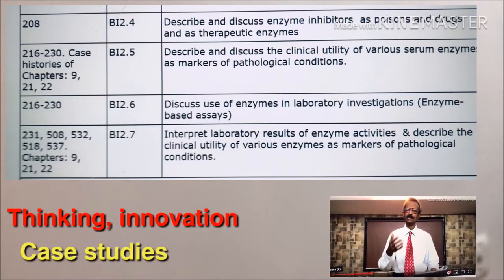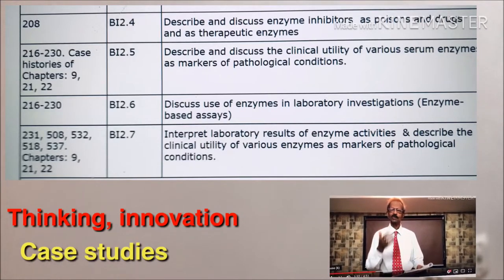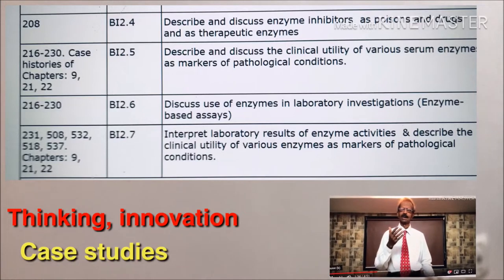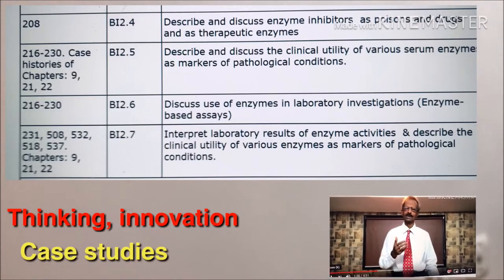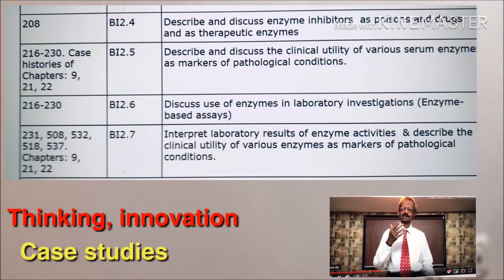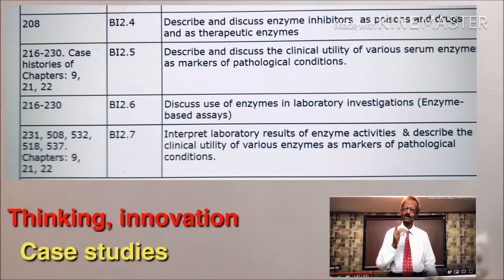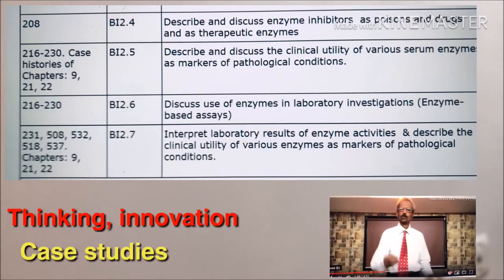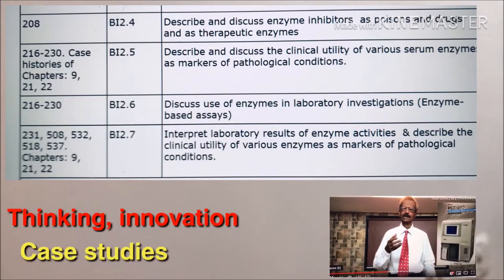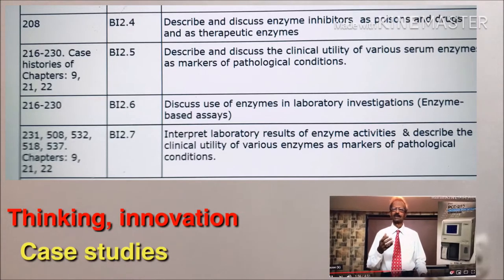This syllabus has given emphasis on developing various skills in medical students such as critical thinking, innovation, and diagnosis of a case according to the laboratory report. Just see the representative part of the syllabus on the left hand side — this indicates the new objective of MCI.